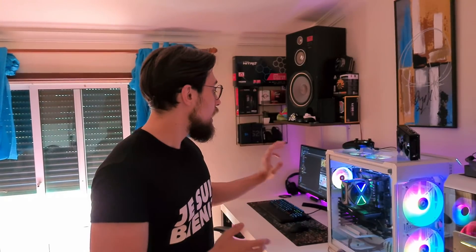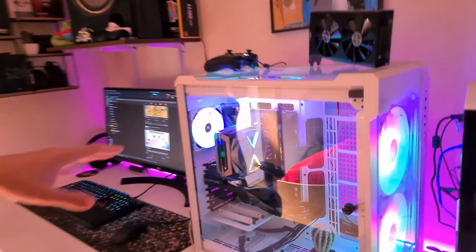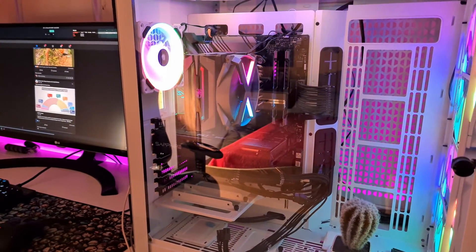It turns out FreeSync was still broken — broken on the RX 5700 XT, but not on the 5600 XT. Strange. The drivers are the same, the monitor is the same, the build is the same — the only thing that changed is the GPU. I thought maybe it was a bad driver installation and decided to try again.